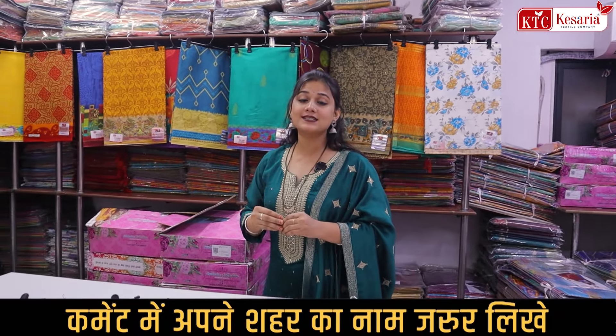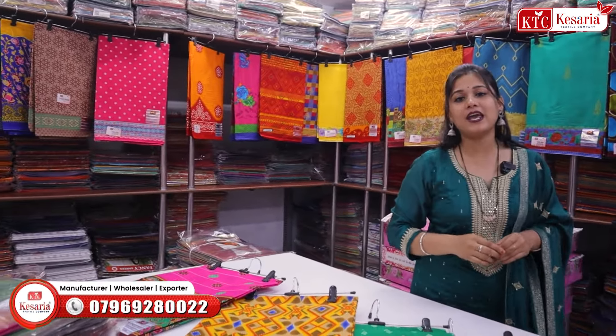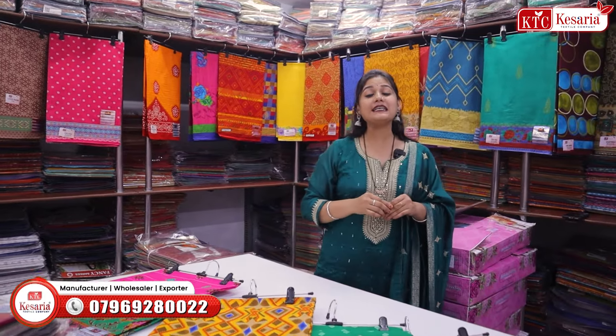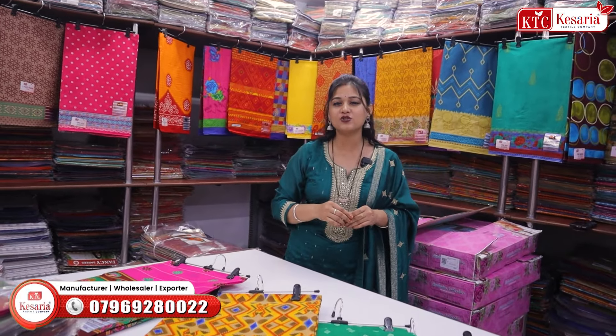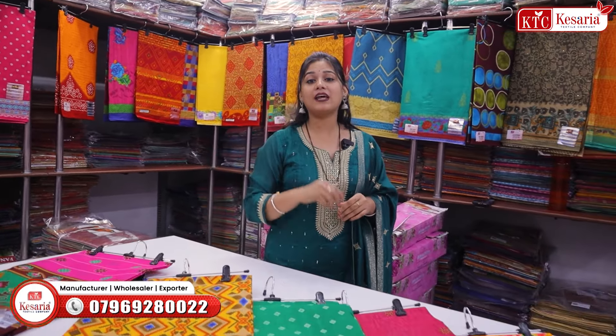इतने सारे manufacturers होने के बावजूद भी customers सूरत में आके purchasing क्यों करते हैं — इसका सटीक जवाब यह है कि सूरत टेक्सटाइल का, fabric का सबसे बड़ा गढ़ है। इस वजह से यहाँ varieties आपको unlimited taste के according मिल पाती है, जो कि कोई और state नहीं दे सकती।